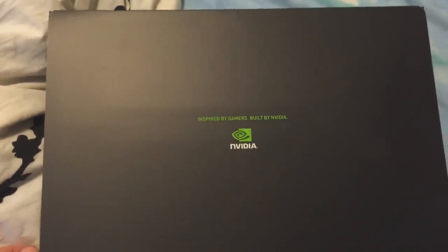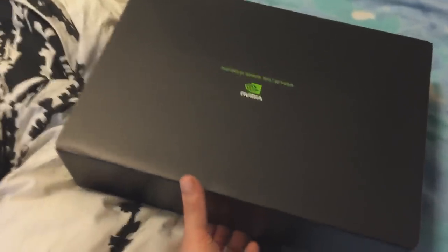Nvidia — what does that say? 'Inspired by gamers.' Very cool. And then let's open this now. Oh wow, there's even a special little tab right there to open your box with. So let's take a look at this monster now.